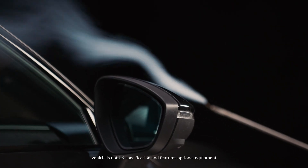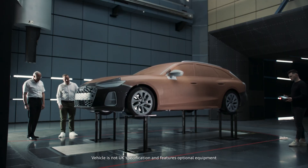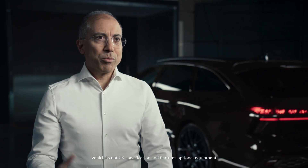Then we moved into the wind tunnel with clay models. And then the final testing was done on pre-production vehicles.